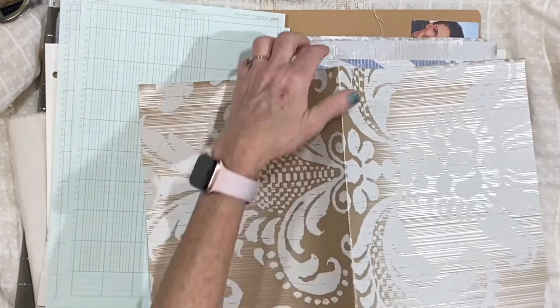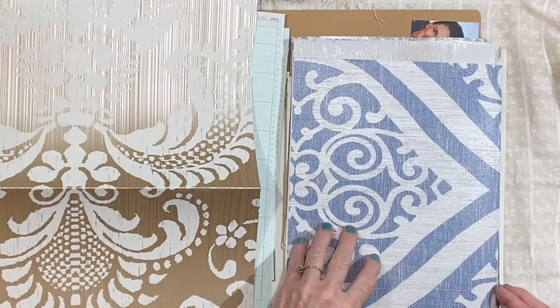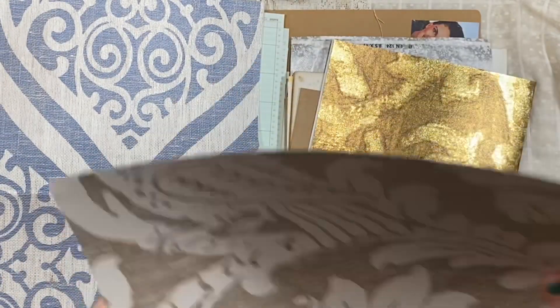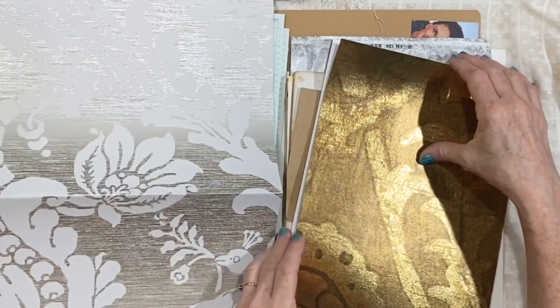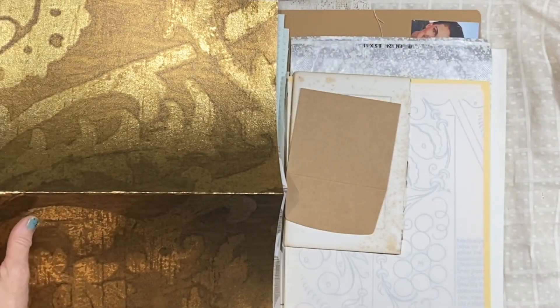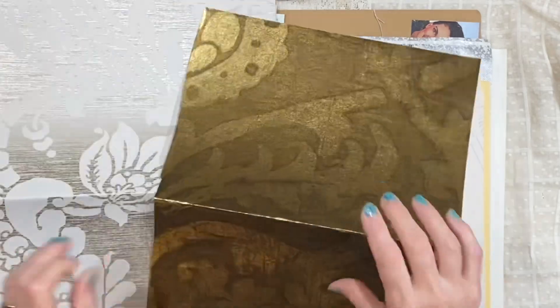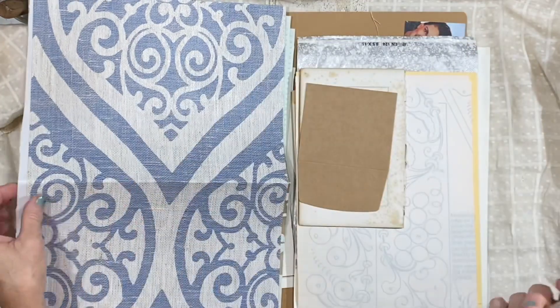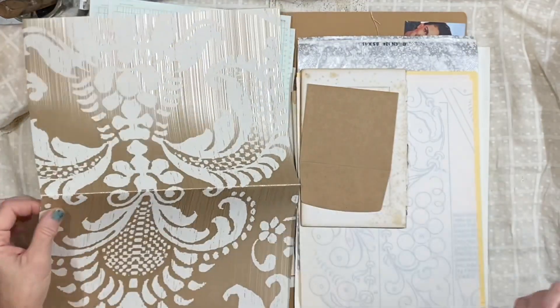Each pack has several large pieces of wallpaper. You could use just little bits or the whole pieces to make pages, and all of this doesn't have to be used in the same project — it gives you supplies to put into your stash for later projects. I personally am going to start trying to organize a little bit better.